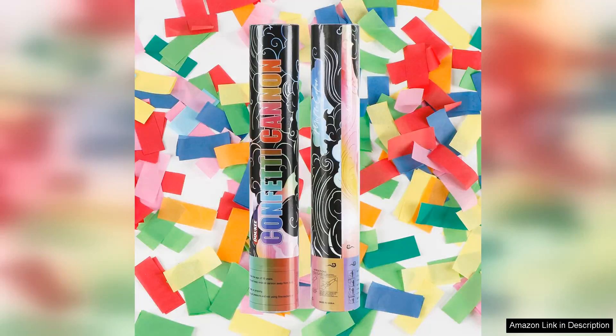I recently purchased the Dookie biodegradable confetti cannon poppers for a birthday celebration and I couldn't be happier with my choice. These multicolour confetti shooters are not just visually stunning but they also align with my eco-friendly values.